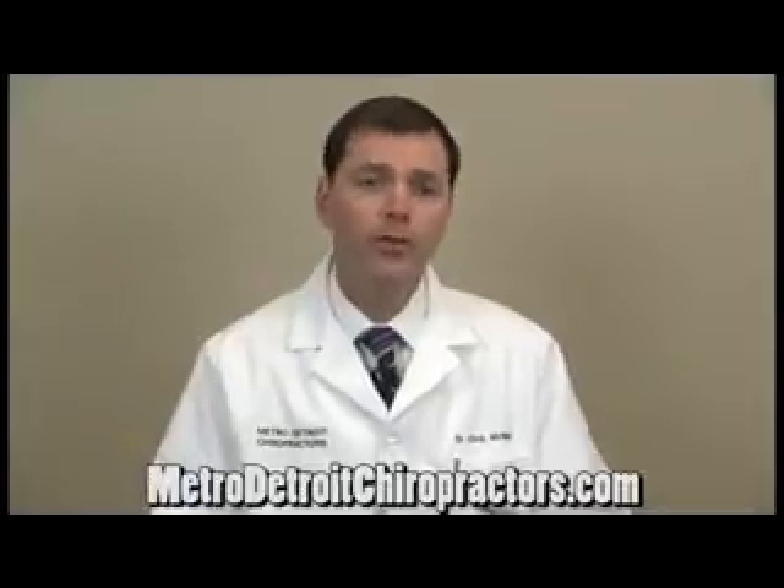Hi, I'm Dr. Chris McNeil with MetroDetroitChiropractors.com. There are many therapies that we use in the clinic to help with common pains and ailments like headaches, neck pain, shoulder pain, arm pain and numbness and back pain, sciatica, disc bulges, herniations, things like that.